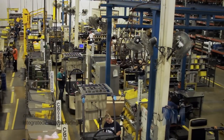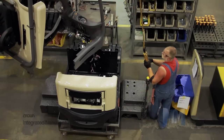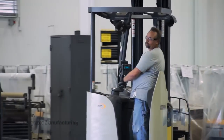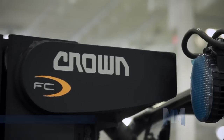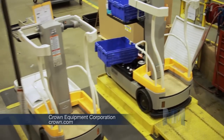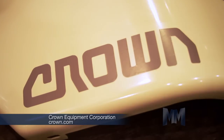At Crown's 325,000-square-foot Greencastle, Indiana facility, the company manufactures several models of its forklift trucks. More than 400 employees work as a team, using the latest lean manufacturing practices to ensure consistent quality product. Crown also maintains on-site engineering, safety, and quality support so that each vehicle that displays the Crown name lives up to the Crown reputation.